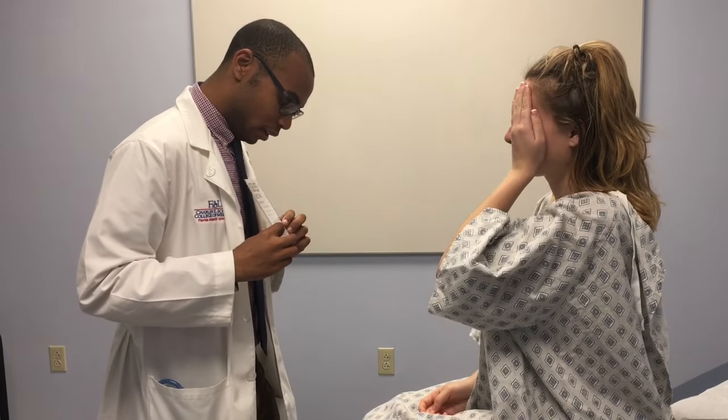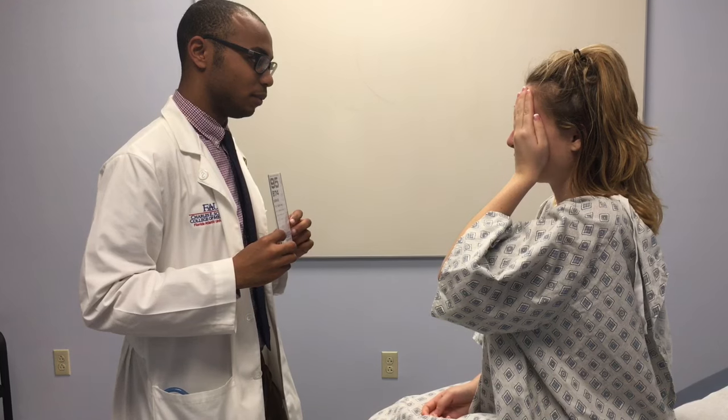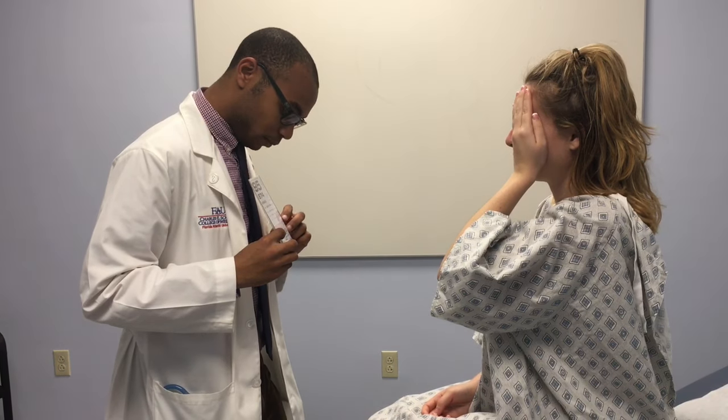First, cover one eye. Tell me which line you can read. The second to last one. Can you read the numbers for me? 4, 1 — 20 over 25. And now with your other eye. Can you read the letters of the lowest line you're able to read? 3, 1 plus — 20 over 20. Good.